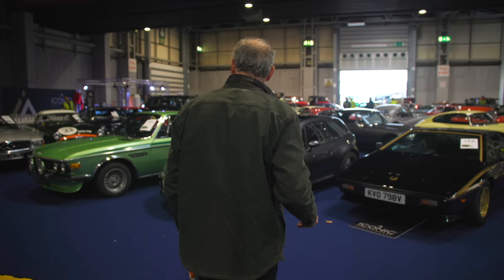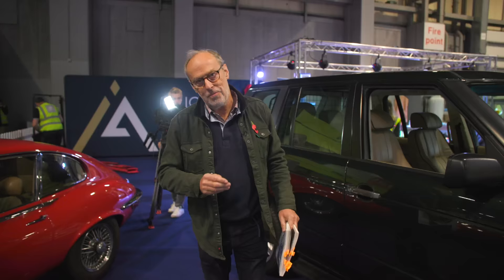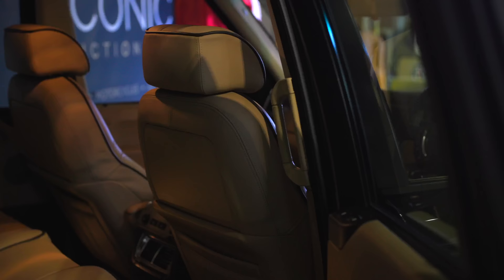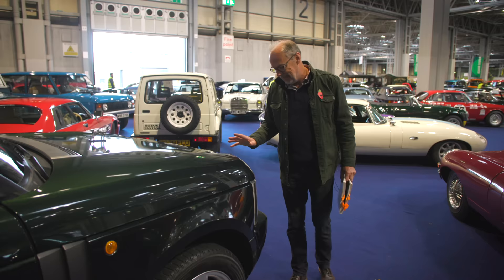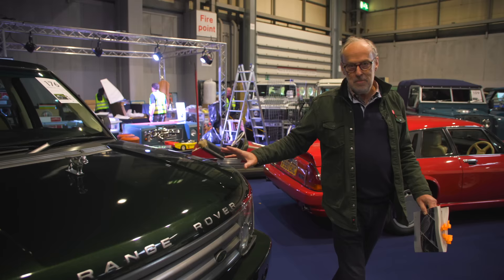Over here there's a Range Rover worth having a look at — an L322. I've done a video with Jeremy Clarkson because we both own exactly the same car in the exact same colour. This is the Queen's Range Rover — formerly the property of Queen Elizabeth. There are photographs of her in it, and there are lovely little details: a grab handle that helped her into the back seat, and foot rests. 109,000 miles, guided at £50,000 to £60,000, but with huge media interest and apparently a lot of people wanting to buy it.